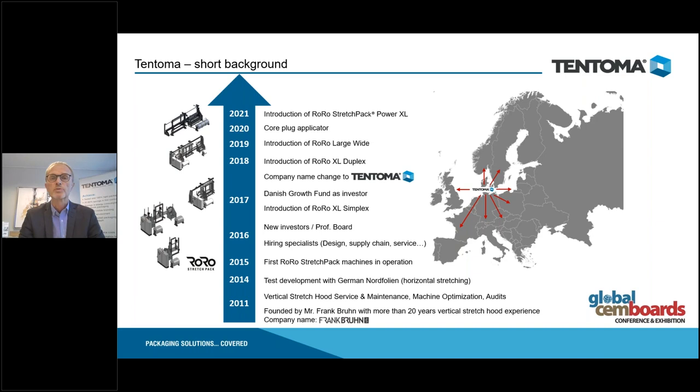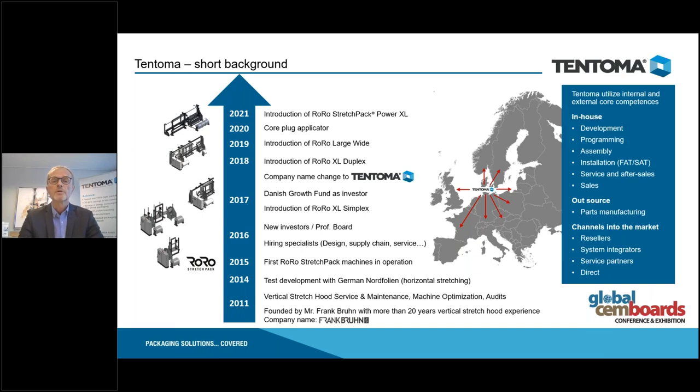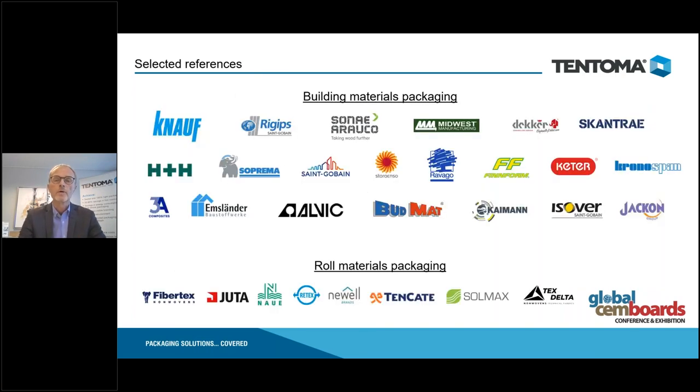Since 2015 we have introduced a number of standard packaging machines to the market, making it possible to package a lot of building products in different ways. We are located in Denmark and cover Europe and the United States primarily from Europe. We have in-house development for tooling, we assemble all machines in-house to ensure quality, and we do FAT together with customers before sending engineers out to install.